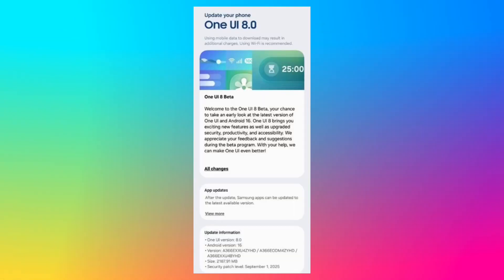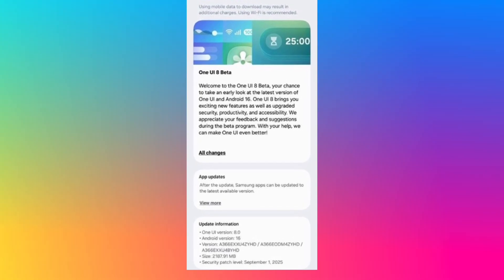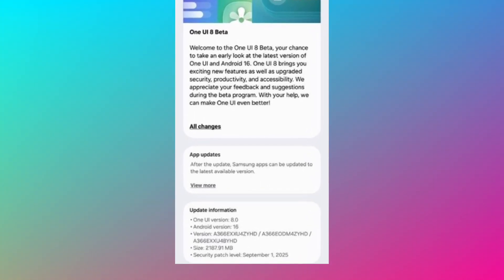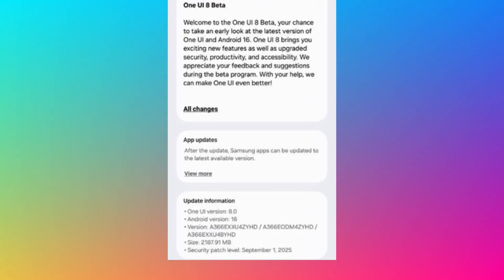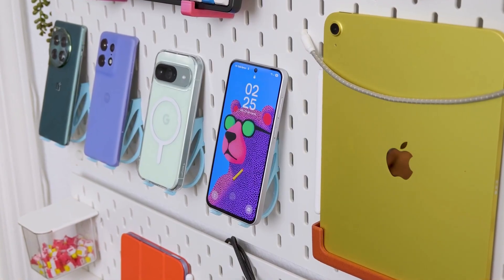The One UI 8 Beta 1 update, build ZYHD, for the Galaxy A36 5G also brings the September 2025 security patch. Weighing around 2.2 gigs, the update is best downloaded over a stable Wi-Fi connection.